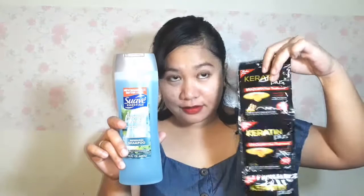I also got these Keratin products — Keratin Plus Brazilian Hair Treatment in Black and Gold variants. I got the Black variant for 66 pesos for 12 sachets, and the Gold one for 75 pesos for 12 sachets. The Gold is more expensive but it makes my hair smoother. They're a perfect combination with the Suave Waterfall Mist Shampoo.